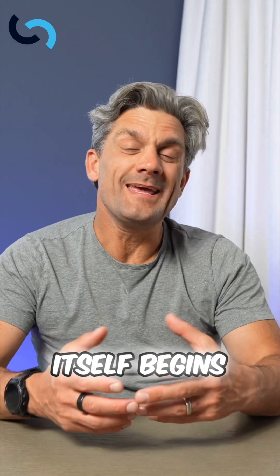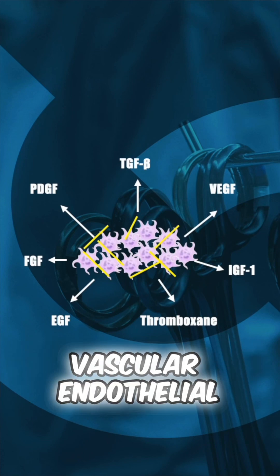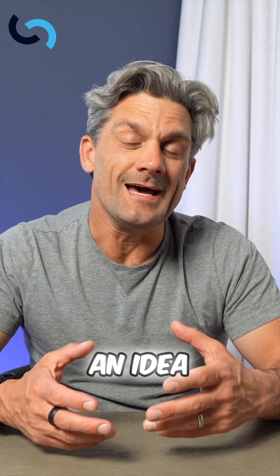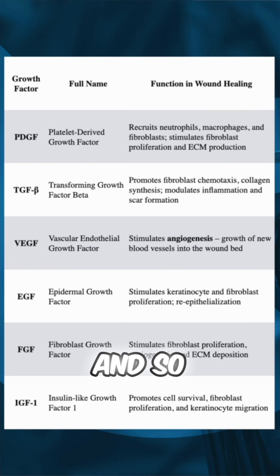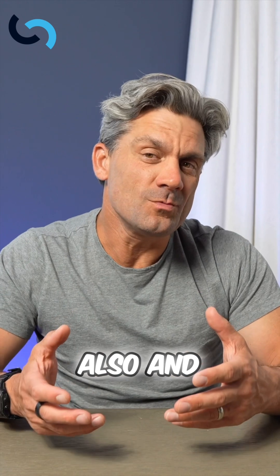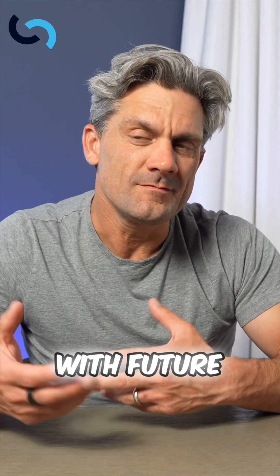The platelet plug itself begins to secrete a bunch of different growth factors — platelet-derived growth factor, vascular endothelial growth factor, transforming growth factor, and many more. You can check out this table right here, which gives an idea of what each of these do for the phases of wound healing. Understanding hemostasis is really important not only for abrasions or lacerations and what begins the wound healing process, but also when patients are on blood thinners or agents that modulate hemostasis — could they have an impact on future wound healing?